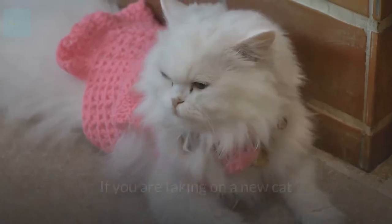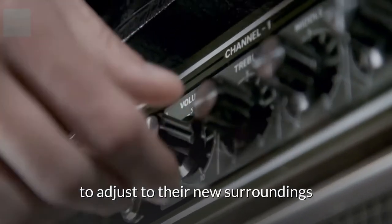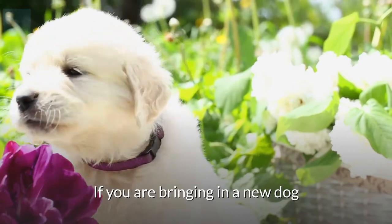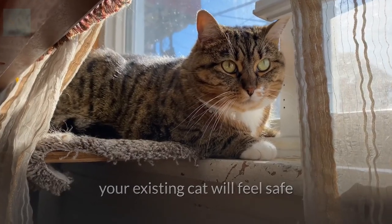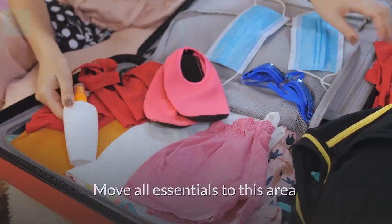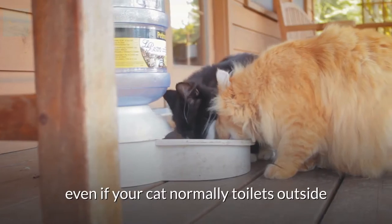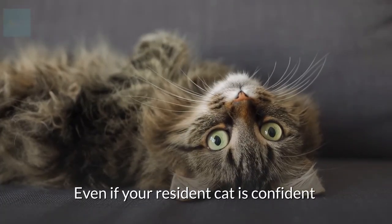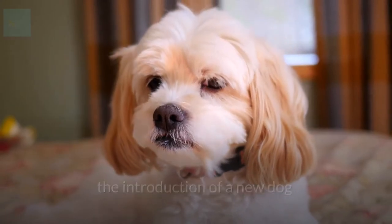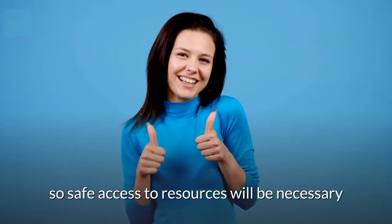If you are taking on a new cat, a spare room is ideal as they will need time to adjust to their new surroundings. If you are bringing in a new dog, choose an area that you know your existing cat will feel safe. Move all essentials to this area: a bed, food and water, and a litter tray, even if your cat normally toilets outside. Even if your resident cat is confident, the introduction of a new dog will be unsettling at first, so safe access to resources will be necessary.